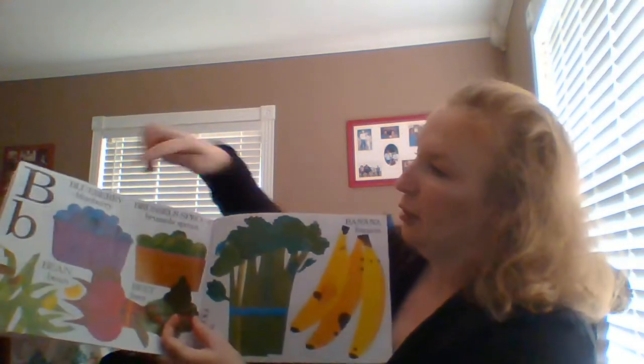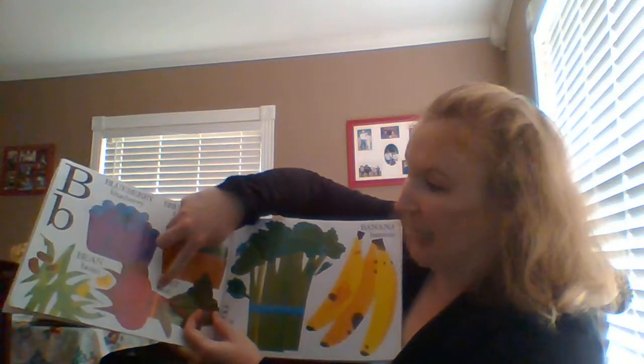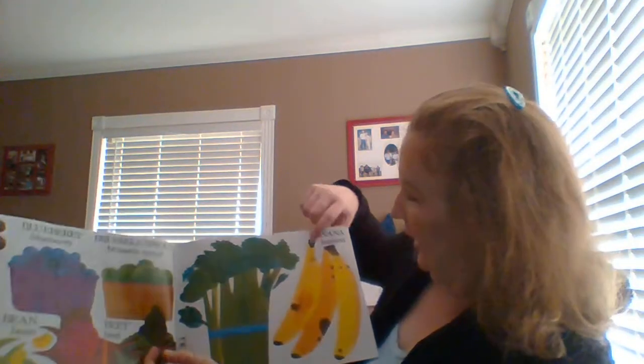B. Blueberry, Brussels sprouts, bean, beet, broccoli, banana.